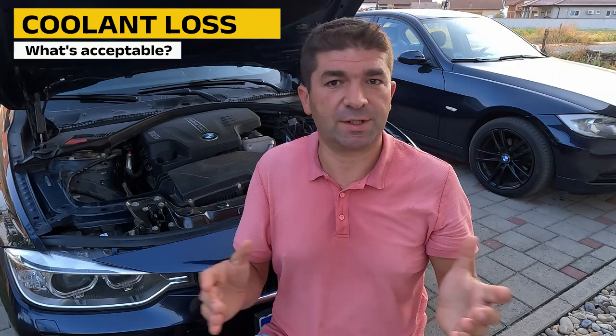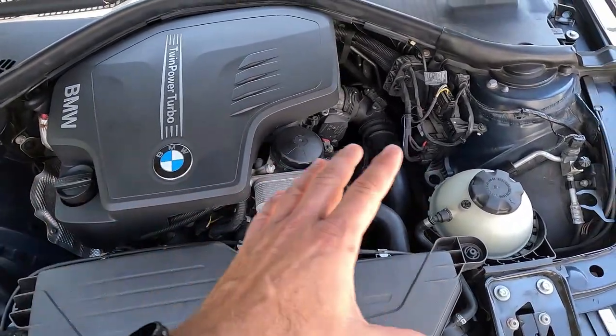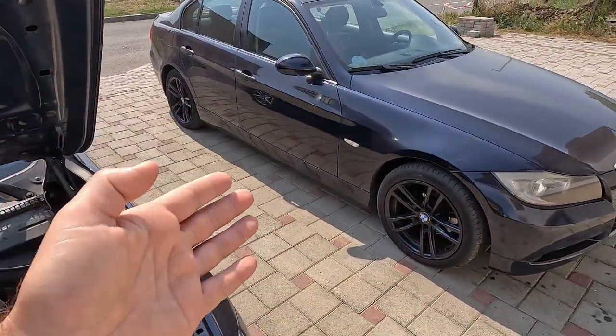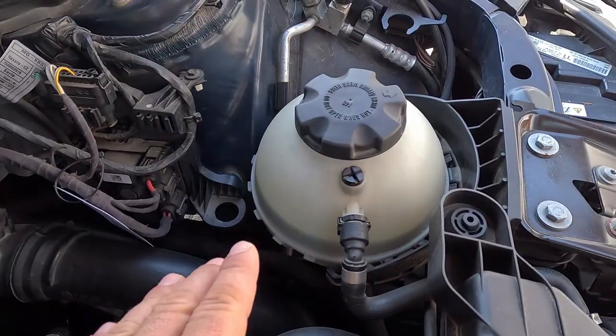First of all, what's an acceptable amount of coolant loss over a certain period of time? In an ideal world, the answer would be none, because the cooling system is fully enclosed, so nothing gets in or out. But if you have an older car with a lot of miles, it's okay to add two or three ounces every few months. Still, check the coolant level on a regular basis — I'd say once a month — and keep track of how much you need to add.